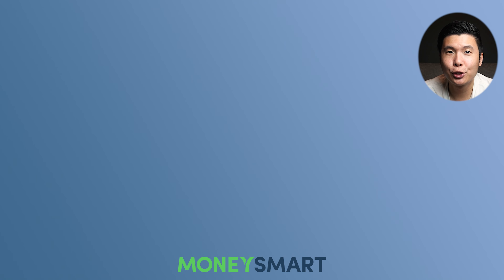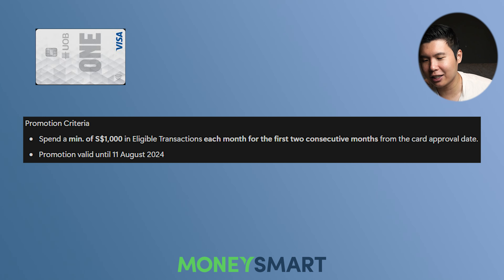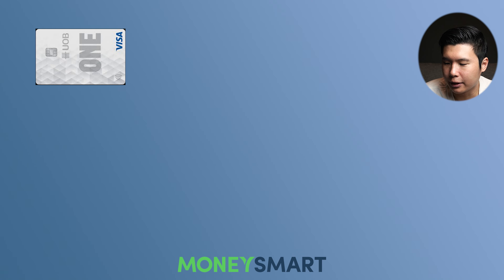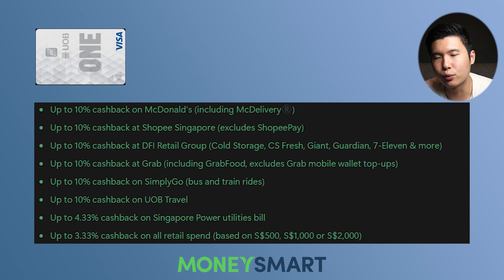Next up on the list, we have the UOB1 card — it's one of the most complicated cards to understand its cashback mechanisms. The rewards and lucky draw are exactly the same as the other card. Let's talk about the promotional criteria — it is exactly the same as the other card and is valid to the 11th of August. The perks of the card I'll just pop up over here. Don't be fooled by the large numbers — there are a lot of things you need to look out for before you can actually get the full cashback amount.